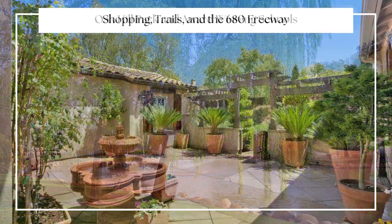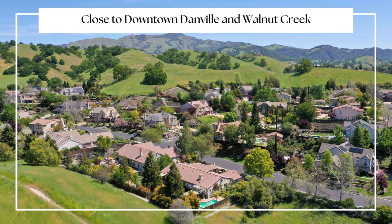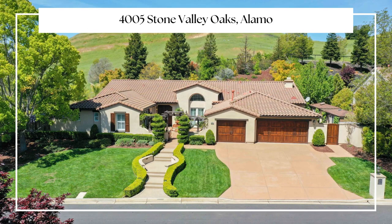4005 Stone Valley Oaks Drive is conveniently and ideally located within minutes to several country clubs, Oak Hill Park, award-winning schools including Monta Vista High School, shopping, trails, and the 680 Freeway.